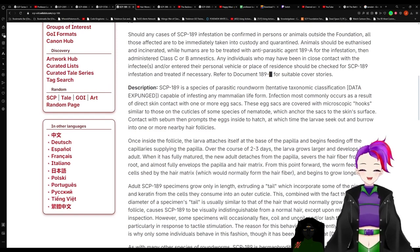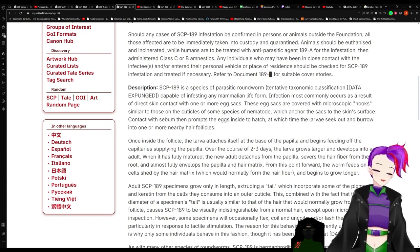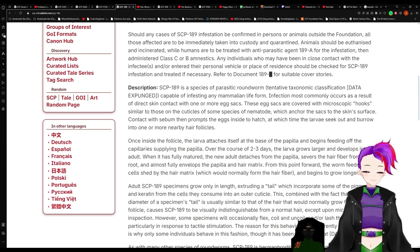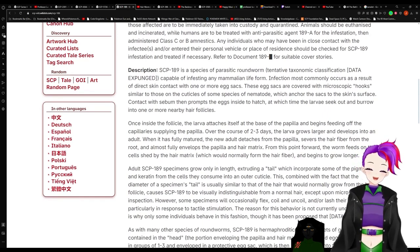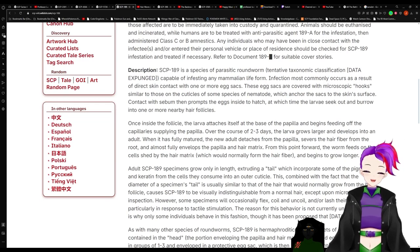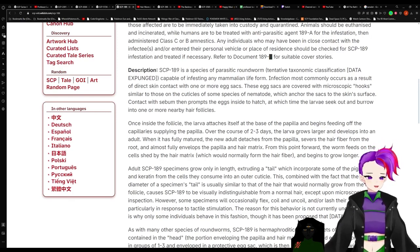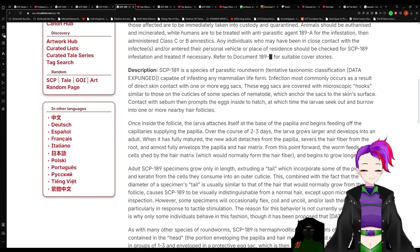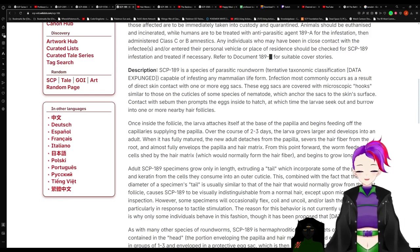Description: SCP-189 is a species of parasitic roundworm — tentative taxonomic classification: data expunged — capable of infesting any mammalian life form. Infection most commonly occurs as a result of direct skin contact with one or more egg stacks. These egg stacks are covered with microscopic hooks similar to those on the cuticles of some species of nematode, which anchor the stacks on a skin surface upon contact with the septum and prompt the eggs inside to hatch, at which time the larvae seek out and burrow into one or more nearby hair follicles.